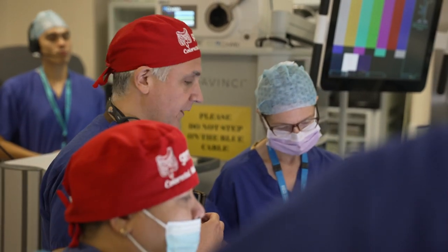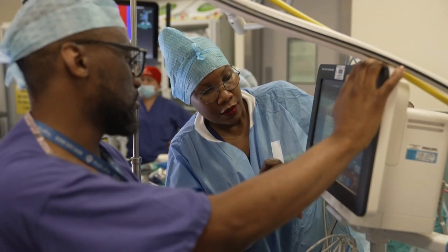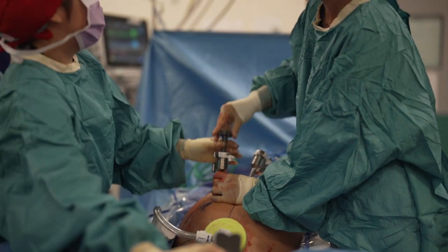Surgeon Alexis Shisas and his team are prepping another patient for robotic surgery, something the team at Guy's and St Thomas' have now done 10,000 times with this da Vinci machine.